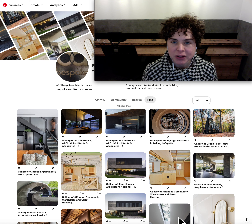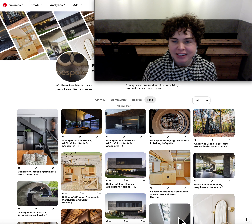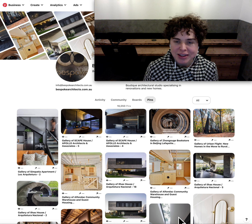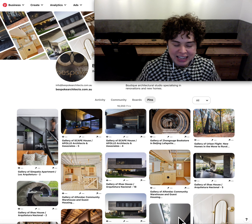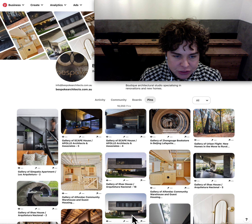Welcome to another episode of Bespoke Architects Daily Pin-Up. I'm Nicole Walters, Director of Bespoke Architects, and I'm about to show you what inspiring architectural images made our Pinterest boards today. A mixed bag of goodies for us today, so let's launch straight into it, top left as usual.